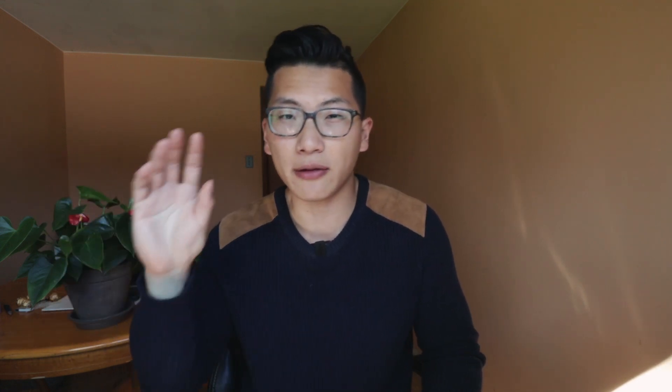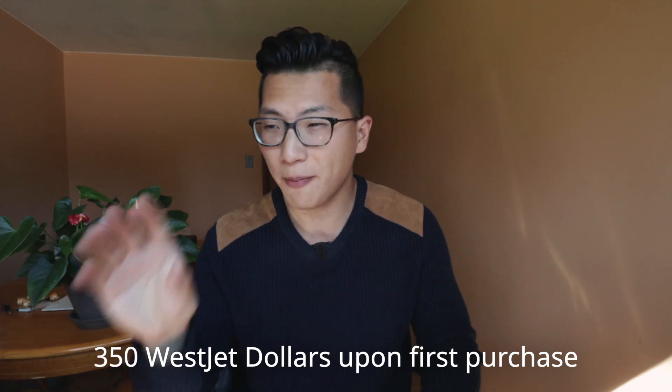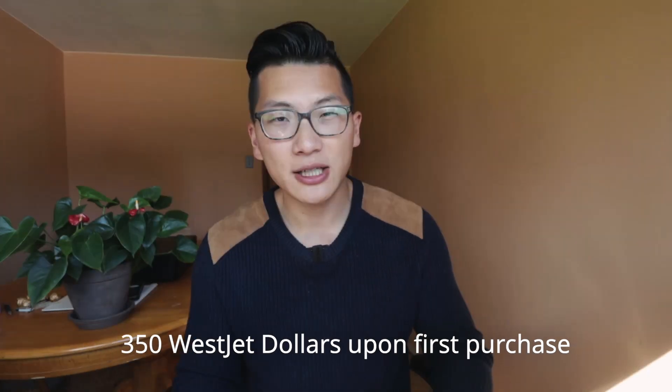Historically there have been varying levels of the signup bonus on this card, but right now it's offering a very strong bonus of $350 WestJet dollars upon first purchase. So you just need to get approved for the card and make a small purchase on it in order to unlock that full $350 WestJet dollar signup bonus. And there's no minimum spending requirements or anything like that, making the RBC WestJet one of the best cards to get if you're looking for a big signup bonus that's easy to obtain with no minimum spend.